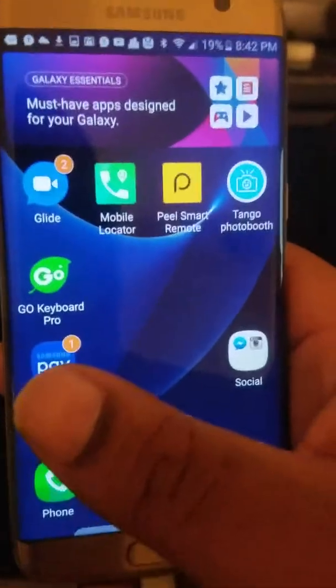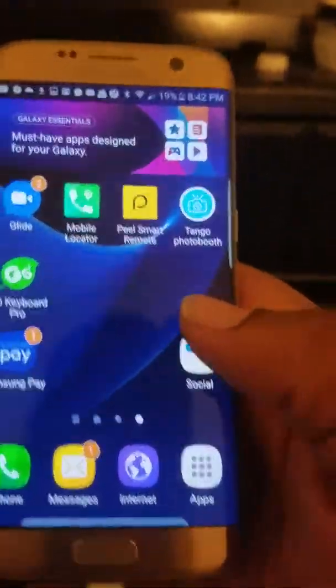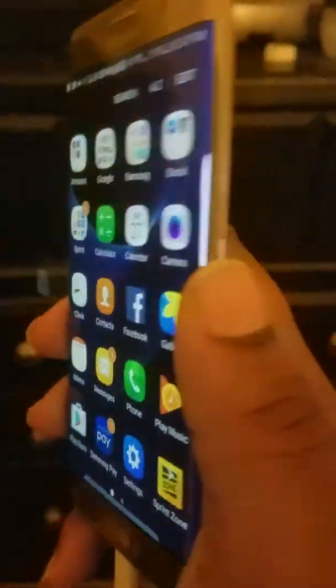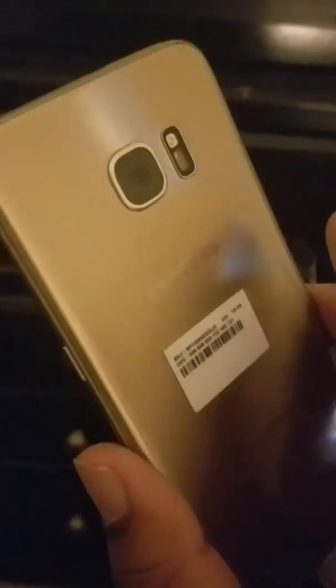I've set up Samsung Pay and the Peel TV app. With this phone, I like how it feels — I love this edge design. It's thin and very comfortable to hold. This is the gold color.